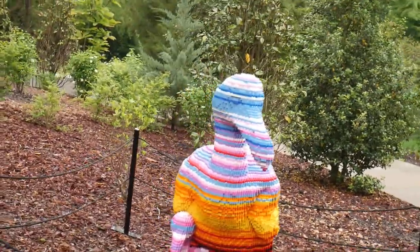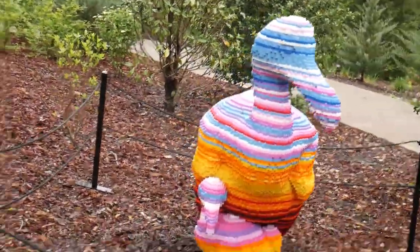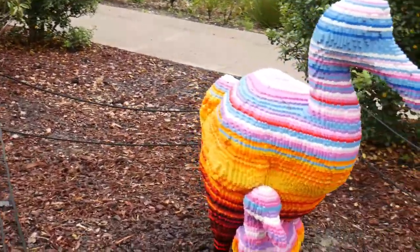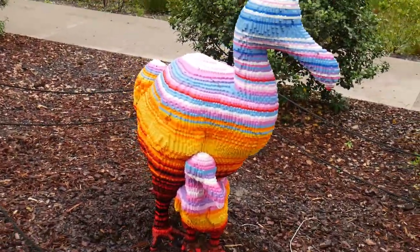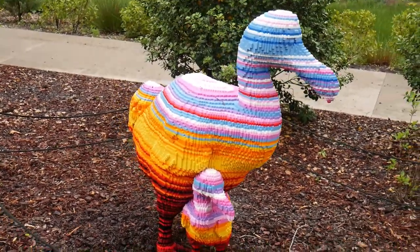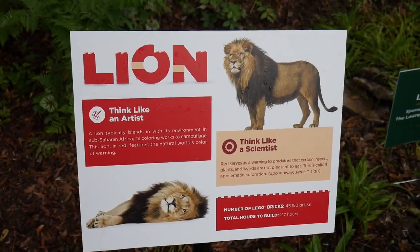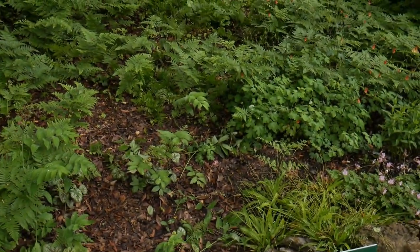And now we have the dodo bird. I never would have known, but while I was there, there was a group of elementary school kids coming up the sidewalk toward me. Several of them, about four or five, started screaming, 'Look, a dodo, a dodo!' And I thought, how cool — they actually knew. And coming up next is a lion.